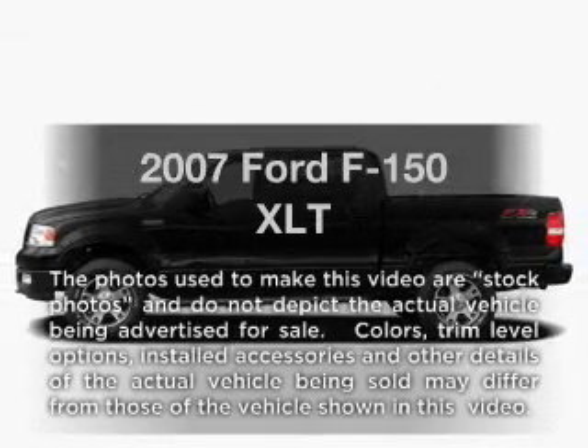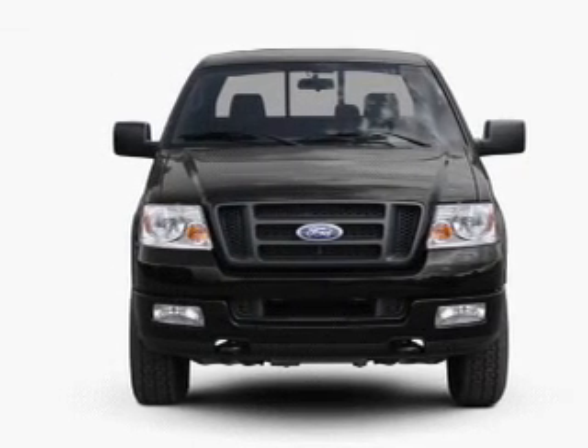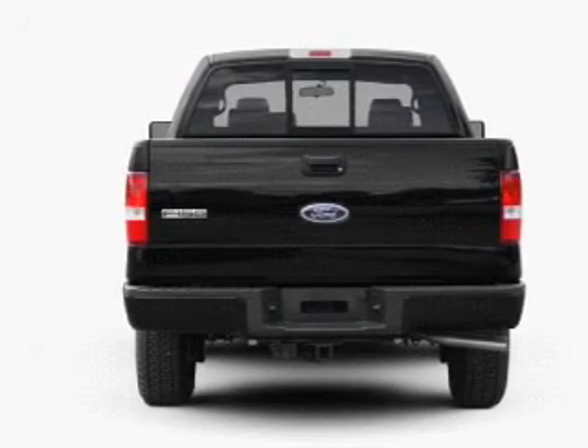Get noticed in this 2007 Ford F-150. Travel the roads in style and comfort in this great vehicle. With a powerful 8-cylinder engine, the powertrain includes rear-wheel drive, driven by an automatic transmission.